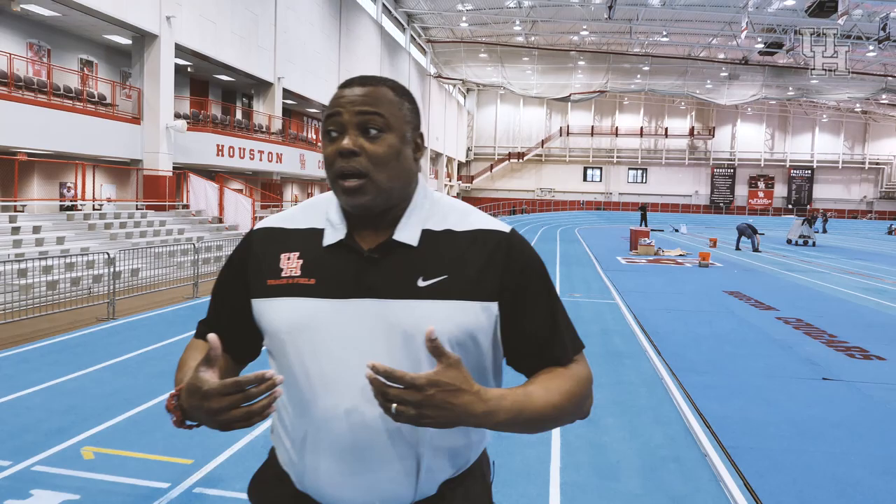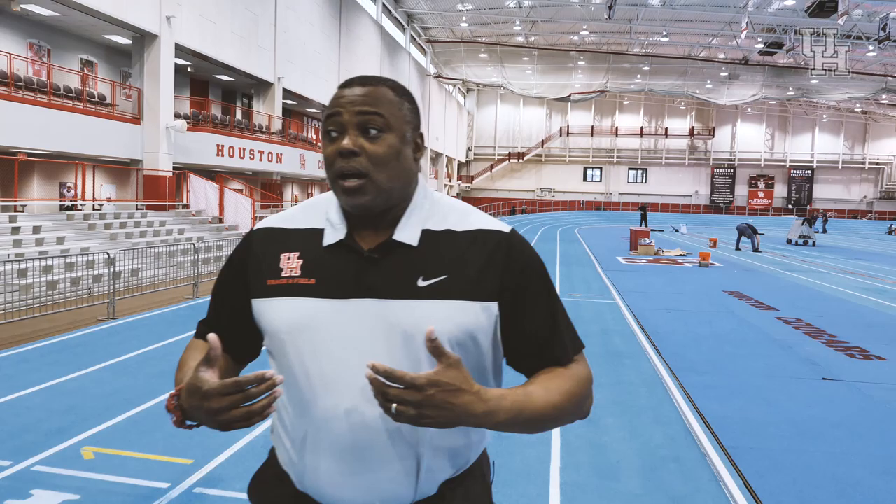The most important benefit we'll receive, and for the long-term health and sustainability of our program, is that we will eventually get to bring the conference championship back to Houston — and that'll be huge for us.